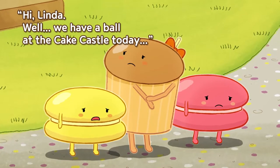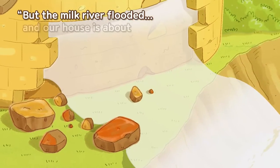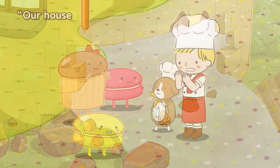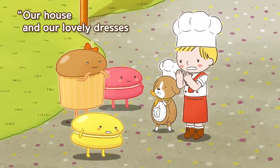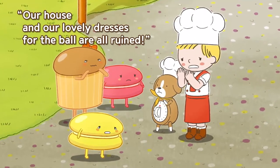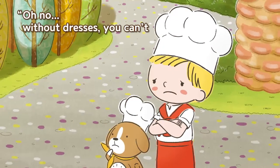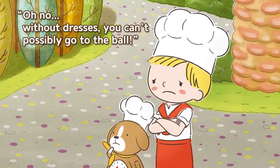Hi macarons, I'm Linda, what's going on? Hi hi Linda! Well, we have a ball at the cake castle today but the milk river flooded and our house is about to break into pieces. Our house and our lovely dresses for the ball are all ruined. Oh no, without dresses you can't possibly go to the ball!